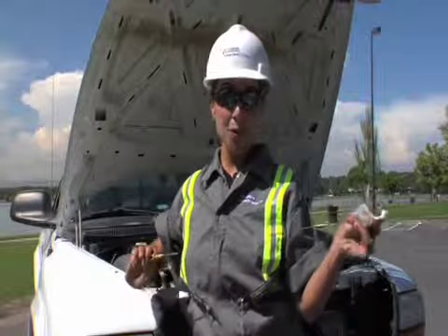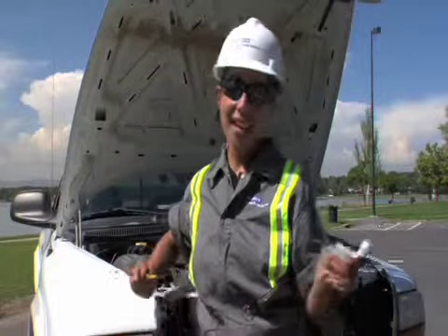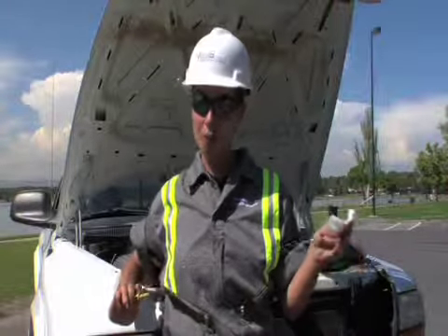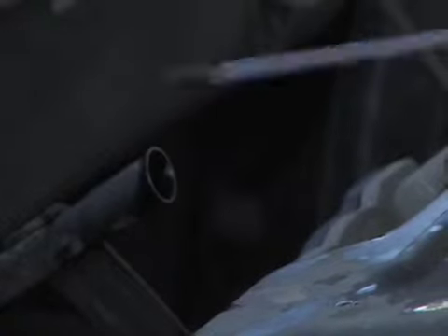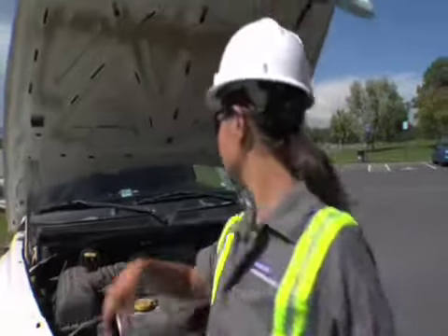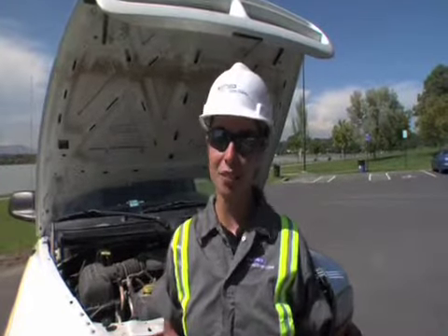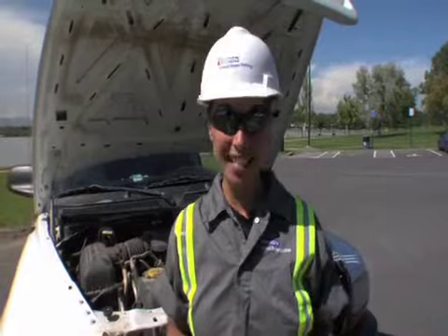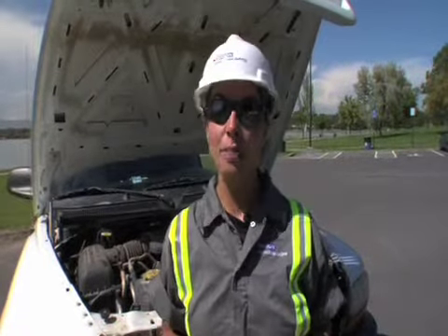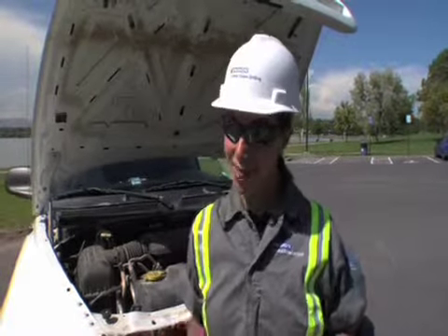Oil levels must be between the add and full marks on the stick. Looks good. If you get a reading that's above or below these marks, wipe off the stick and check the oil again. If the oil levels are still too high, it could mean a fuel leak in the crankcase, especially if the oil looks foamy or smells like diesel fuel. If the levels are too low, especially if the oil is thick, dark, or smells burned, it's time for an oil change.